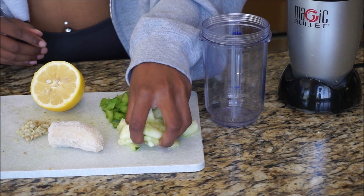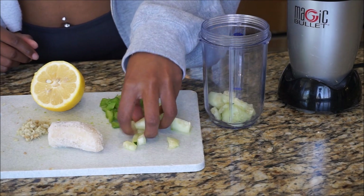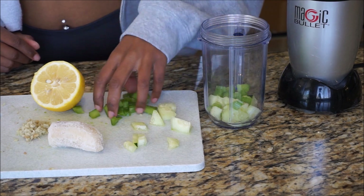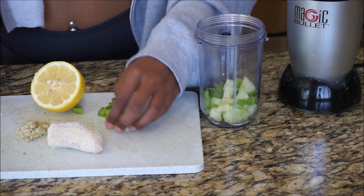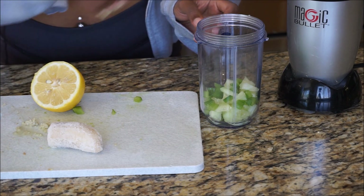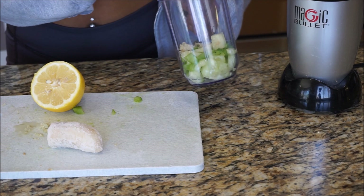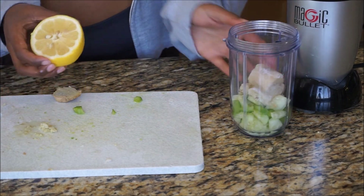The first thing we're going to put into this drink is a little bit of cucumber. Since it's mostly water, it's really going to help us flush everything out. The next ingredient we're throwing in is a little bit of celery, which also has really great diuretic properties, so it's really going to help in flushing everything out as well.